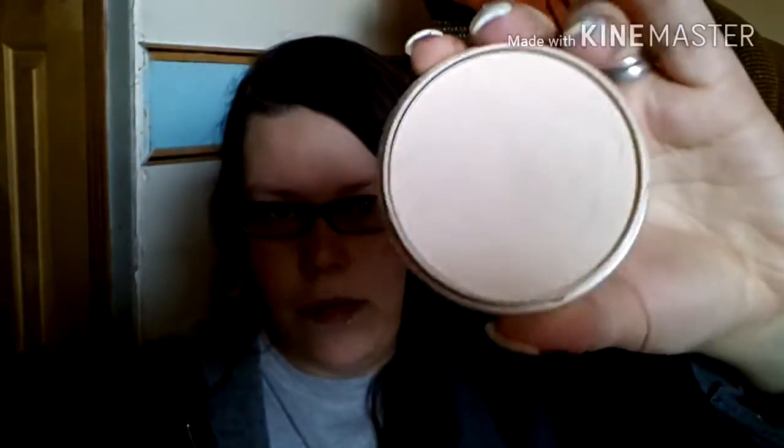Everybody should know what Rimmel Stay Matte Powder is by now — really inexpensive and great mattifying powder. What I like to do is apply my dewy foundation and then set it with this matte powder everywhere, leaving maybe a little less powder in certain places where I actually want to look dewy and highlighted. This combination worked so well — the foundation did not move the whole day. Even though it was wintertime, there were moments where I was sweating from being nervous, and none of this came off.